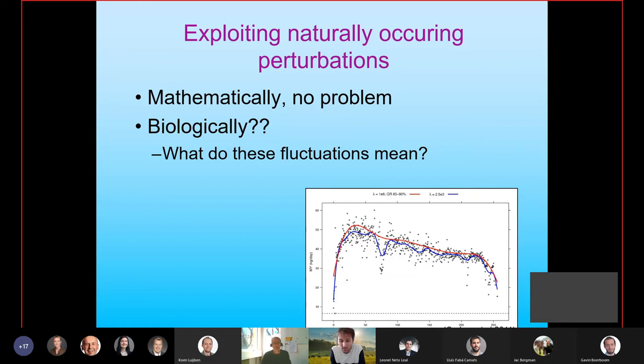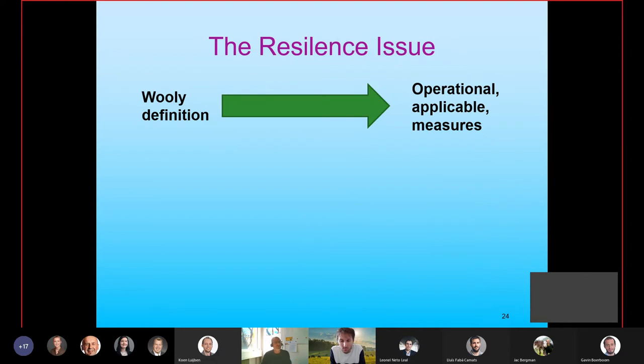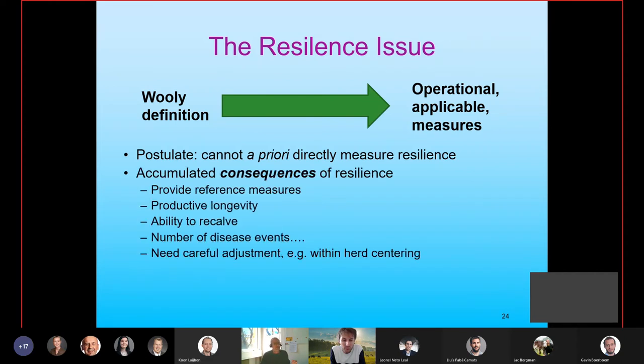We start with the issue that we can't directly measure resilience. What we want are operational, applicable measures. What we can measure are the accumulated consequences of resilience — if an animal is resilient, all other things being equal, that should allow it to have a longer life, an increased productive longevity, an easier ability to recalve, and fewer disease events. So if we can measure those accumulated consequences of resilience, we can use those as reference measures against which to test any ideas we have about particular resilience markers.